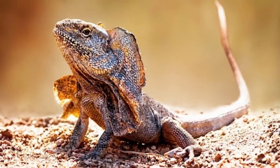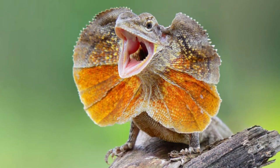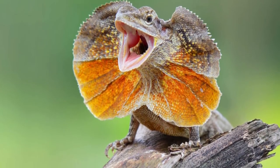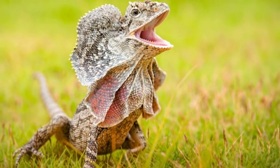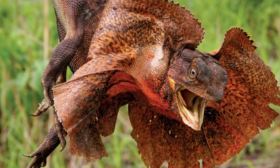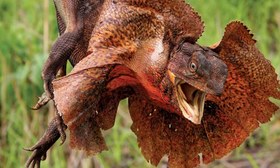Their skin allows them to blend in with their leafy environment so they can sometimes hide. Plus, they are quick and may be able to outrun predators. If a lizard climbs down to the ground in search of food, a dingo may capture it before it gets back into the relative safety of a tree.